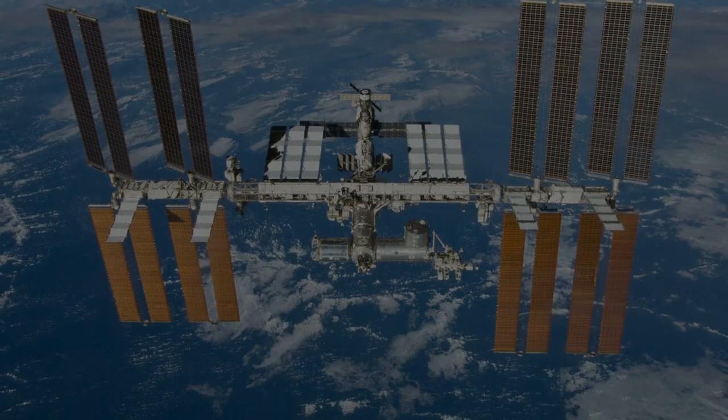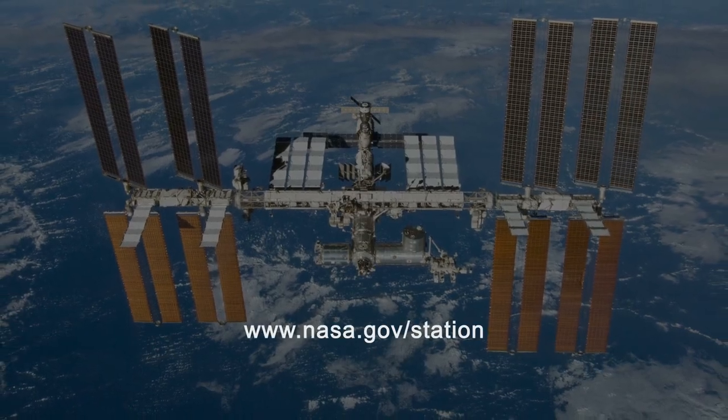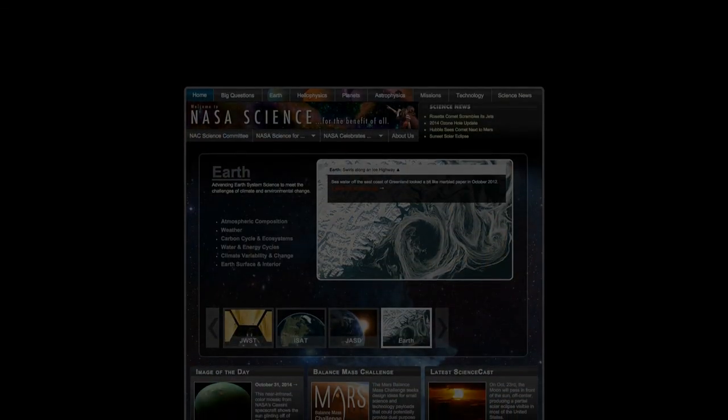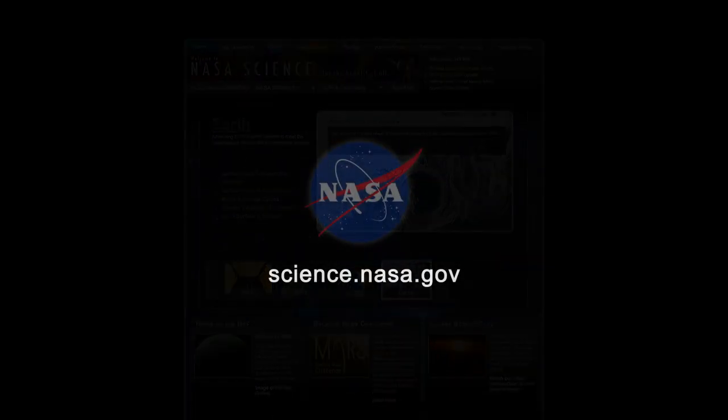For more news from Earth orbit, go to www.nasa.gov/station. And for more science news at your fingertips, visit science.nasa.gov.